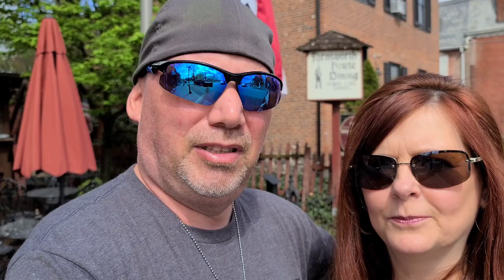We're about ready to head in and check this place out with something to eat. We're going into the Sweeney Tavern — you can also eat outside here. Are you ready, Bobbie? Ready. Let's rock and roll.